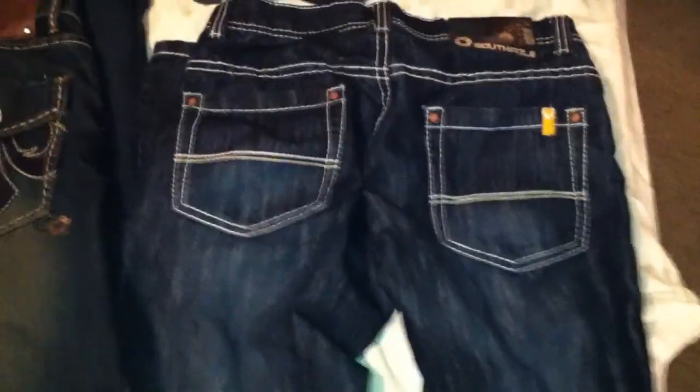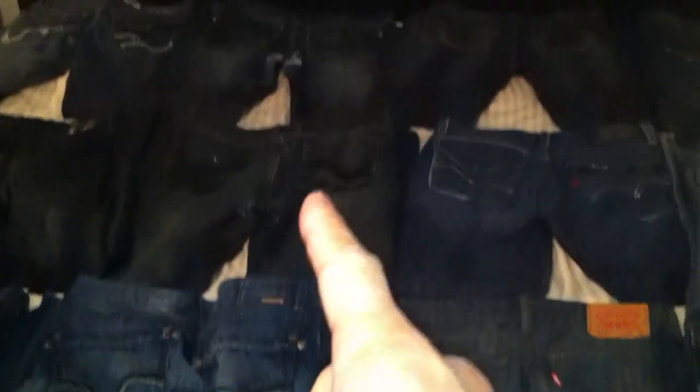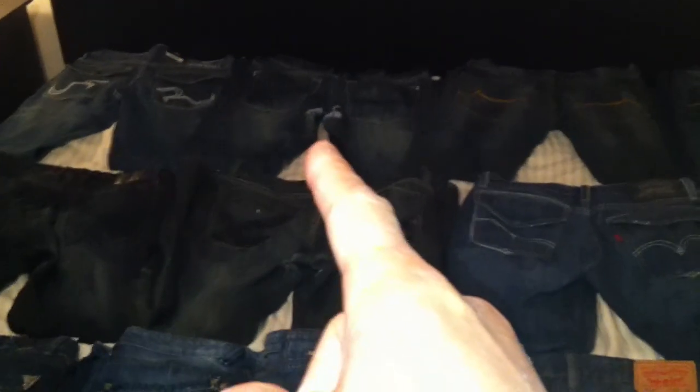And then lastly I even have a pair of South Pole. It's pretty funny why I got this one — because it reminds me of my favorite pair of Buffalo that tore in the crotch area. See how they kind of resemble the same color and design? But hey, you can't compare a South Pole to a Buffalo.